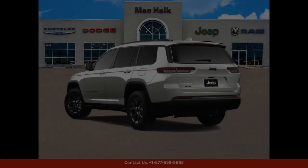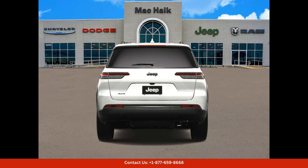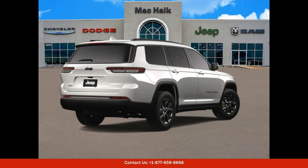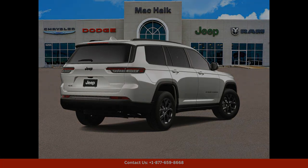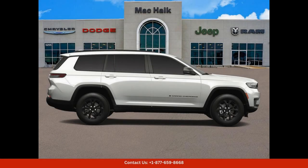If you're in the market for a stylish and capable SUV, look no further than the 2024 Jeep Grand Cherokee L Altitude in bright white clear coat. Visit our dealership in Georgetown, Texas to see this impressive vehicle in person and experience all that it has to offer. Thanks for watching.